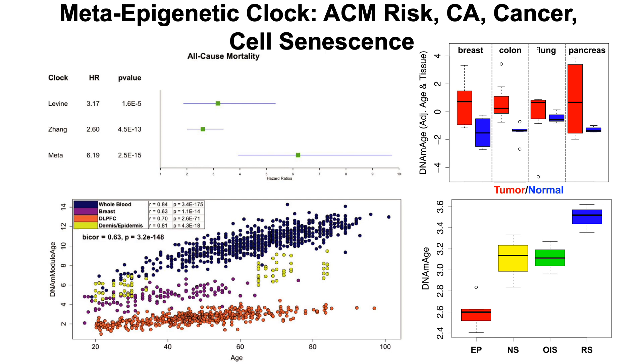They then took a composite of data from all 11 clocks to derive a new meta-epigenetic clock. This meta-clock was evaluated for its association with all-cause mortality, chronological age, cancer, cell senescence, and Alzheimer's disease neuropathology. For all-cause mortality, the meta-epigenetic clock outperformed the previously best-performing Levine and Yang clocks — having an older epigenetic age using the meta-clock conferred more than a six-fold increase in all-cause mortality risk, whereas the Levine and Yang clocks identified risk around three-fold. The meta-clock risk was double that of the other clocks.